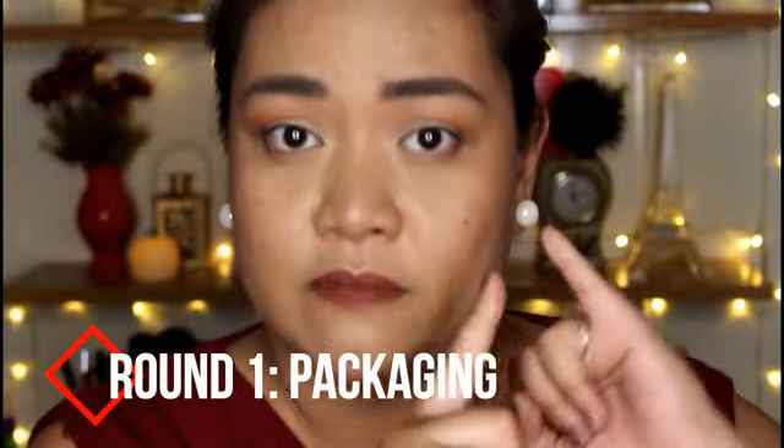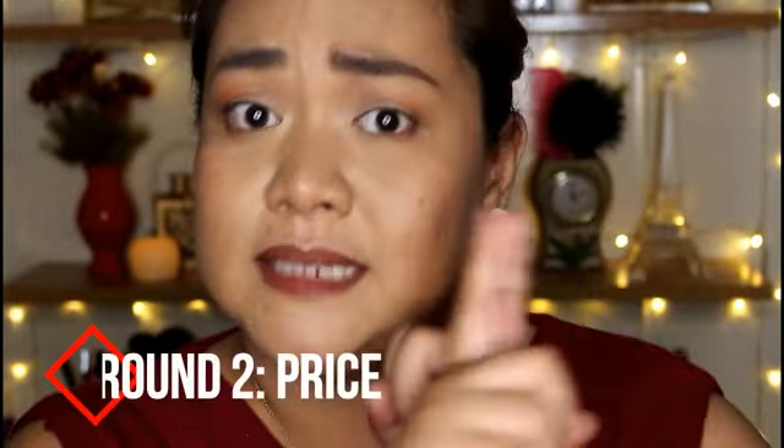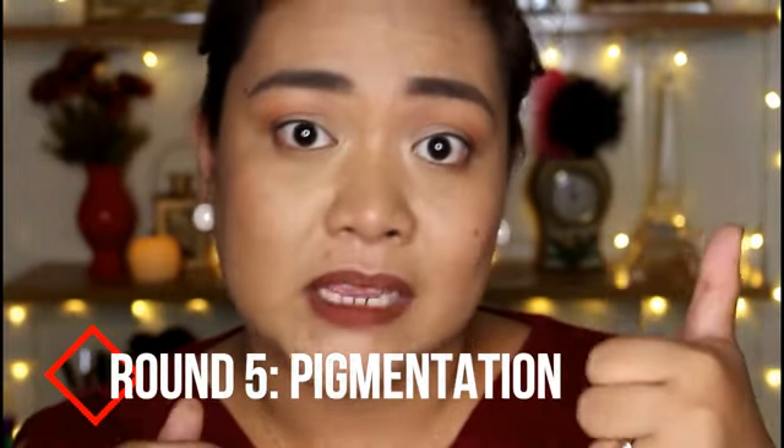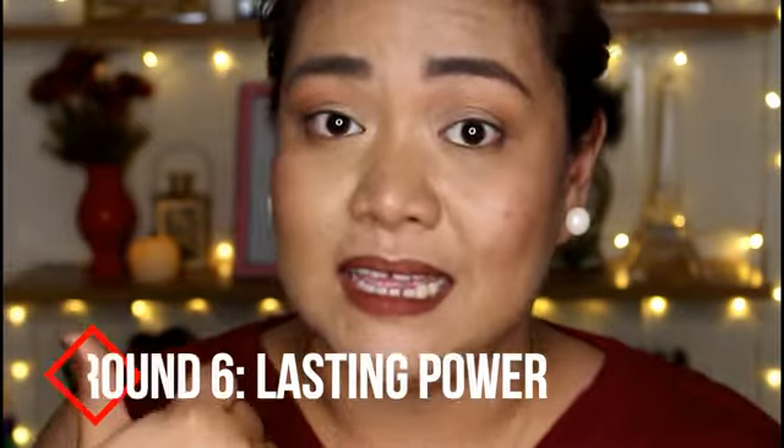So basically, every battle in this new segment will have six different rounds. The first round will be the packaging of the products. Then secondly is the price. Third is the shade selection. Fourth is the ease of application. Fifth is the pigmentation of the product. And then lastly, the lasting power of each of the products.